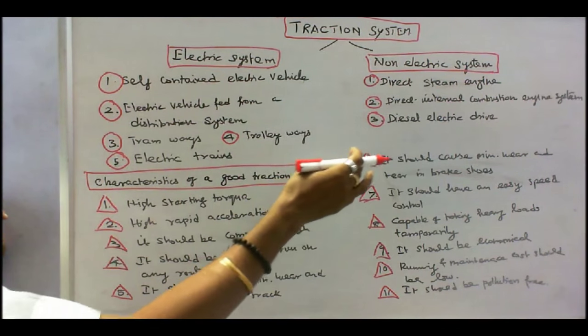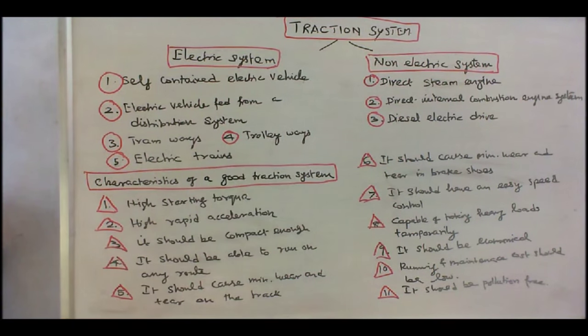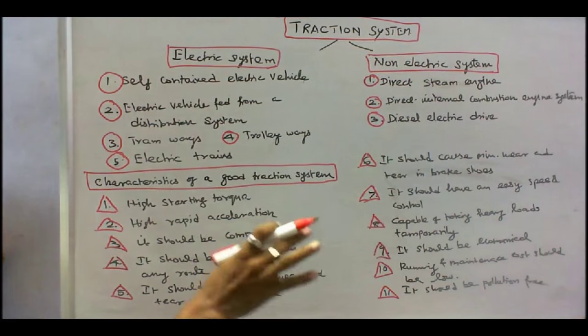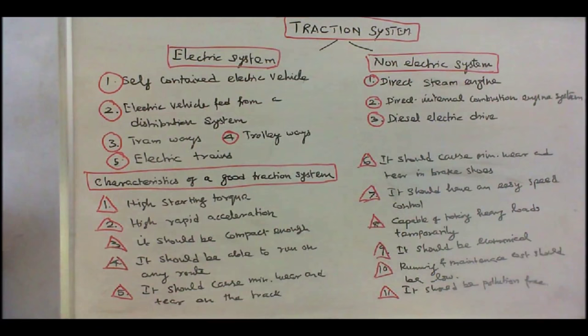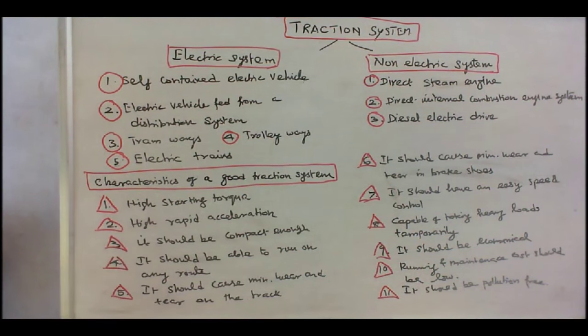Number six, it should cause minimum wear and tear in the brake shoes — generally, regenerative braking is used. Number seven, it should have easy speed control. Number eight, capable of taking heavy loads temporarily. Number nine, it should be economical. Number ten, running and maintenance cost should be low or minimum. Number eleven, it should be pollution free. These are all the characteristics of a good Traction System.